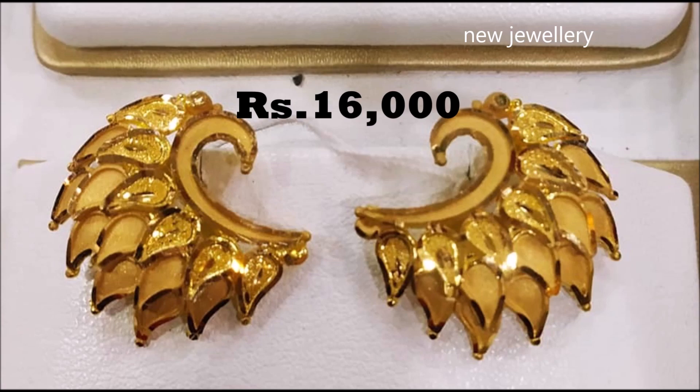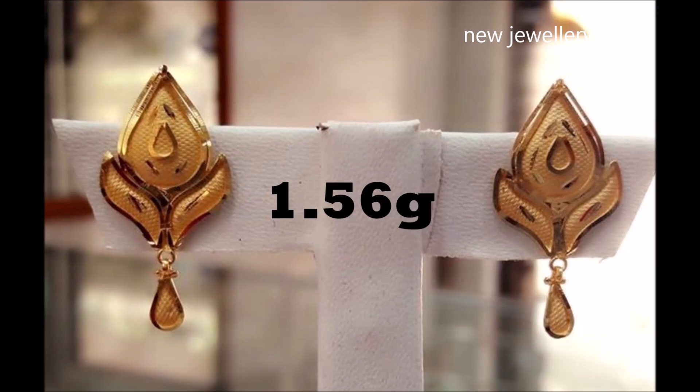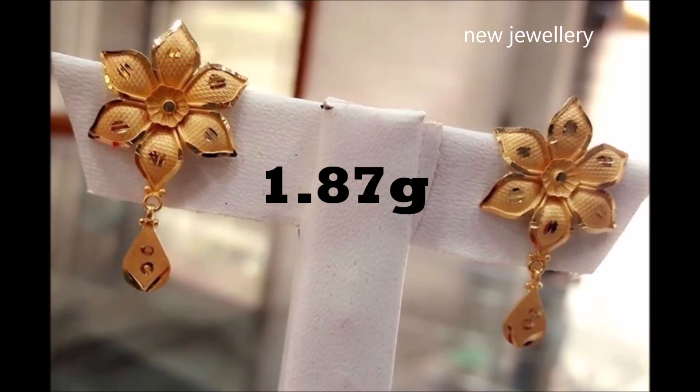Traditional yet trendy, this pair of earrings will enhance the look of any given ethnic outfit — beautifully designed and intricately executed.